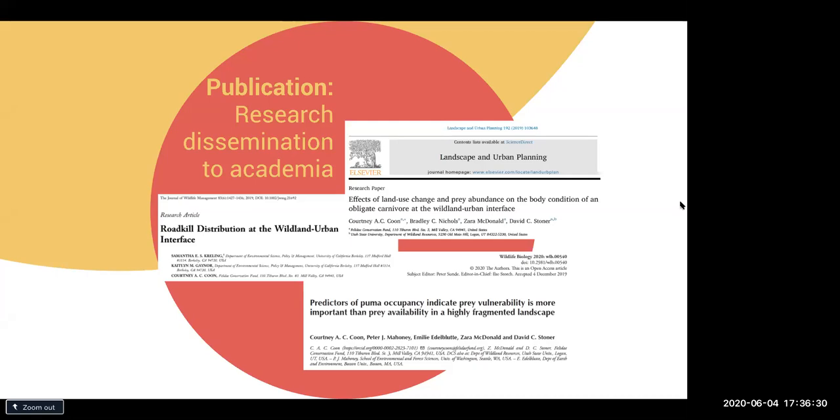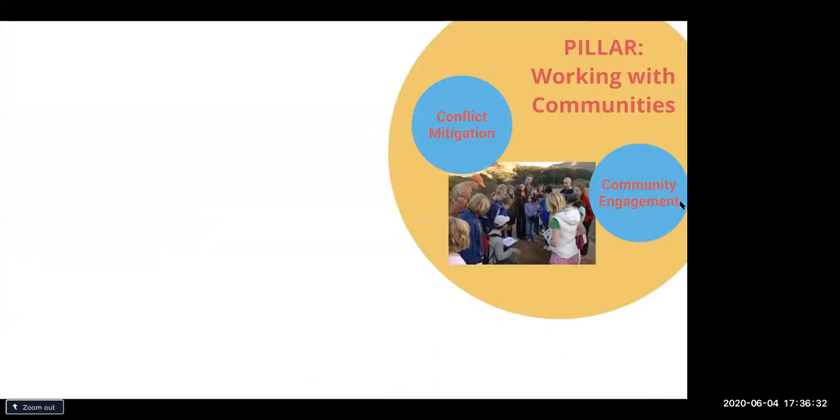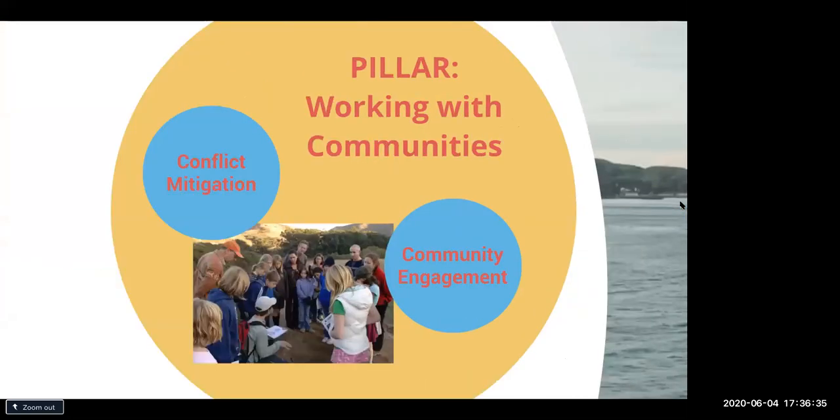Moving on to the second pillar: working with communities. This is a really important aspect of our work and takes two routes — human-wildlife conflict mitigation and engaging with communities. Conflict mitigation means we're working to reduce fear and reduce conflicts. Conflicts can look different: domestic animal depredation, such as pumas taking cats, dogs, or goats; property damage such as automobile accidents with wildlife or crop damage; and the last is retaliatory killings — if a puma takes a domestic animal, people often want to go out and kill that animal.